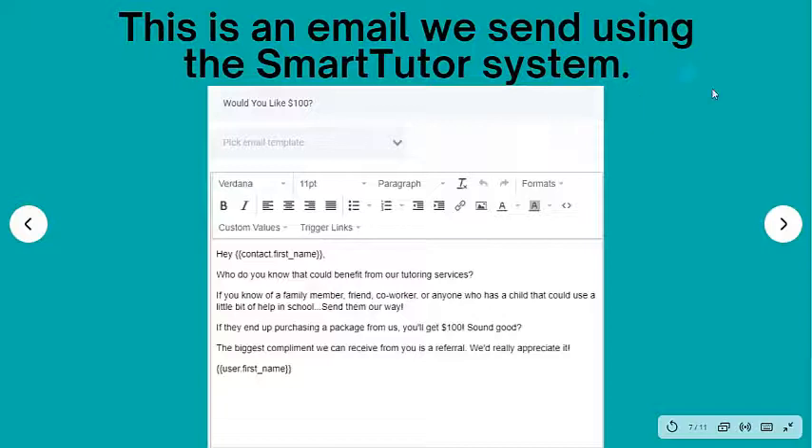This is actually an email that we send using the smart tutor system that I've developed. It goes out every 30 days. The subject just says, 'Would you like $100?' Then: 'Hey Susan, who do you know that could benefit from our tutoring services? If you know of a family member, friend, coworker, anyone who has a child that could use a little bit of help in school, send them our way. If they end up purchasing a package from us, you'll get $100. Sound good? The biggest compliment we can receive from you is a referral. We really appreciate it — Richard.'